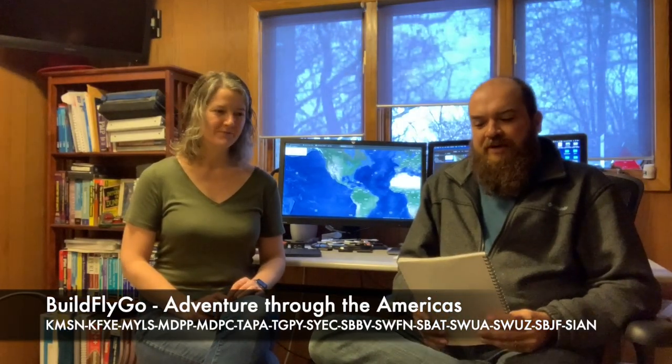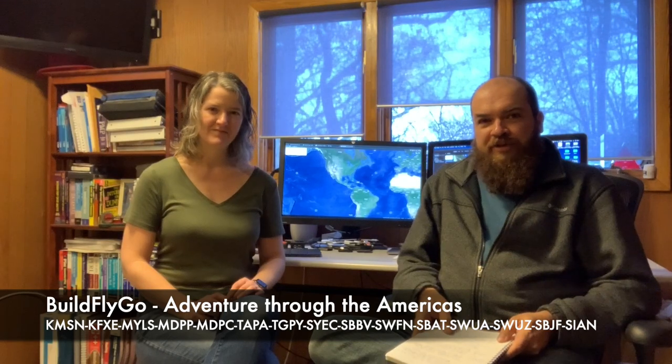Welcome everybody to another BuildFlyGo video. You've seen a few of our videos hopefully, and maybe noticed some hints about a big trip that's coming up. But first off, I wanted you to meet Mary, Ms. BuildFlyGo, who you've seen in a couple of videos already. Mary just passed her private pilot checkride last Thursday, so she is officially a pilot and will be helping with this trip.